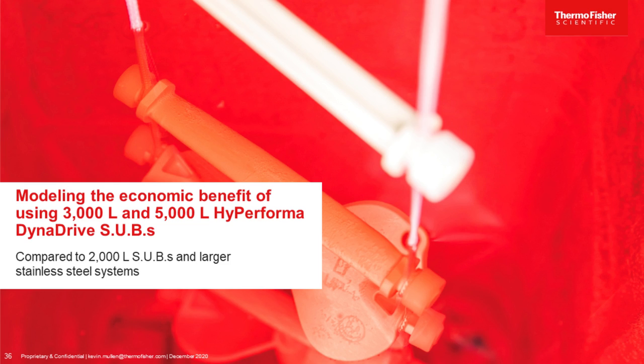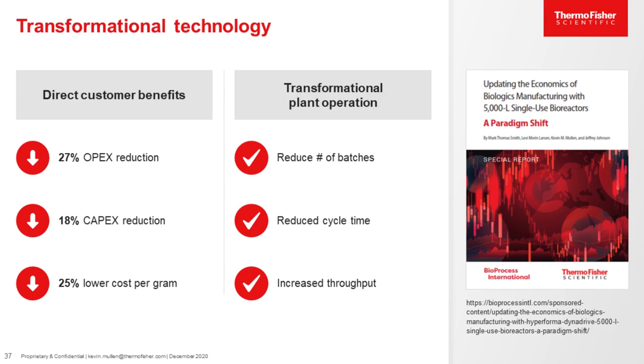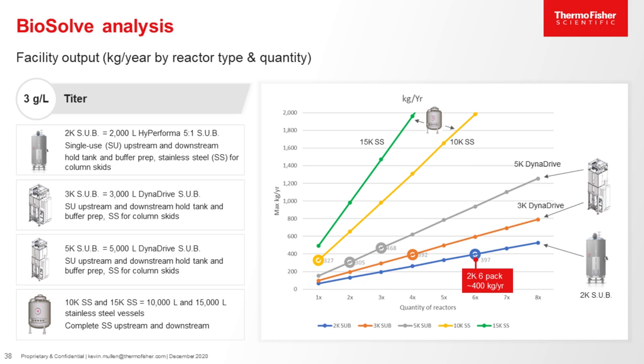I now want to talk briefly about some of the financial benefits of using these larger-scale reactors. There was a special report published in Bioprocess International in October 2020, and we also had a webinar introducing the financial benefits of using the 3,000-liter and 5,000-liter vessels in November 2020. Through our calculations, we found that users could see up to a 25% cost reduction in cost per gram when operating a series of 5,000-liter single-use bioreactors compared to equivalent throughput from 2,000-liter single-use bioreactors. These cost savings are driven by reduced number of batches, reduced cycle times, and increased throughputs.